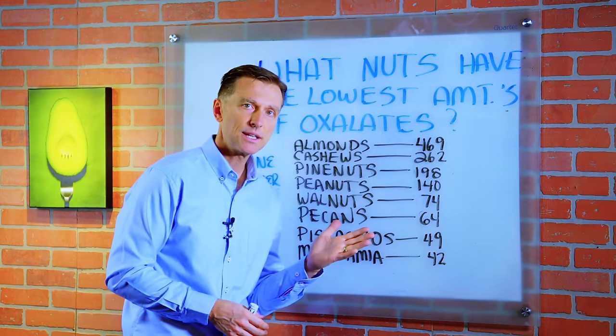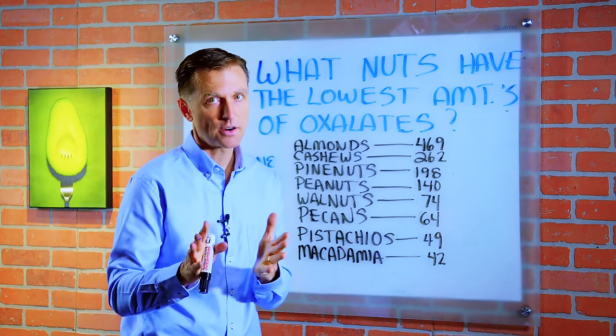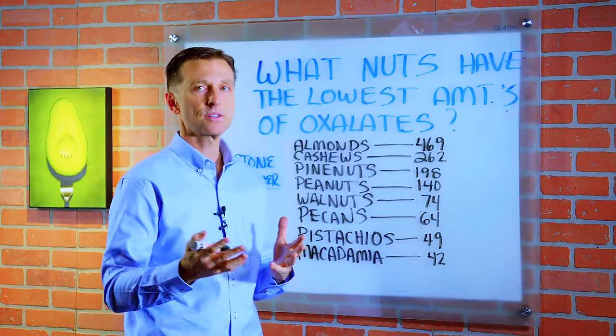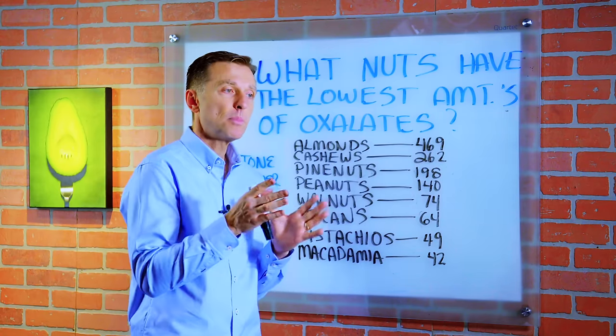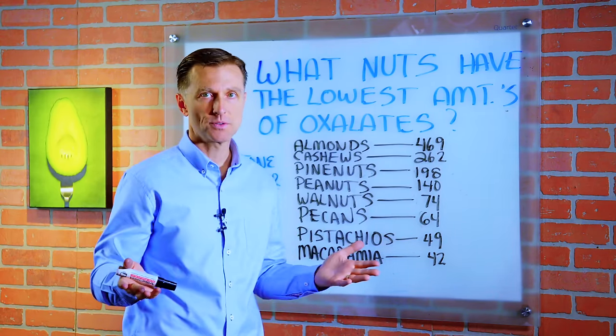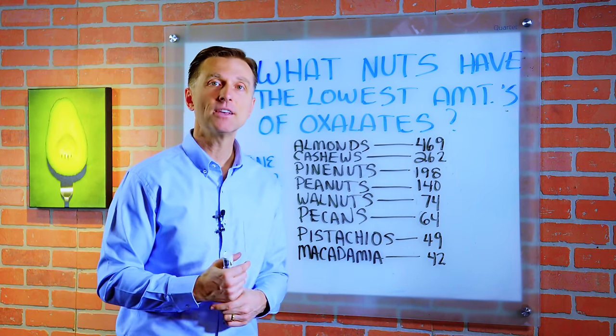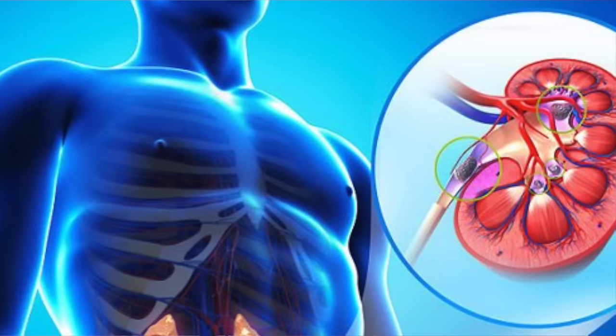Certain nuts are high on the list. Spinach, rhubarb, chocolate, and a lot of other foods have certain amounts of oxalates. In fact, it's almost impossible to avoid oxalates in your food because it's in so many different types of foods. So you really want to just consume the least amount possible if you're susceptible to getting kidney stones.